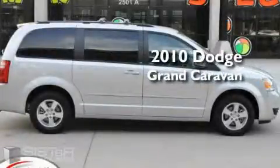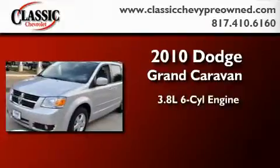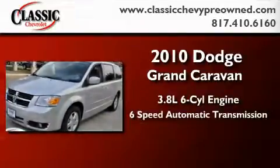This is a 2010 Dodge Grand Caravan. It has a 3.8 liter 6-cylinder engine and a 6-speed automatic transmission.